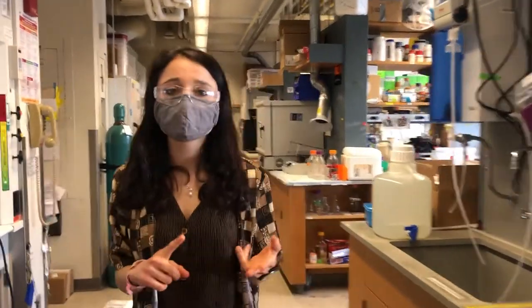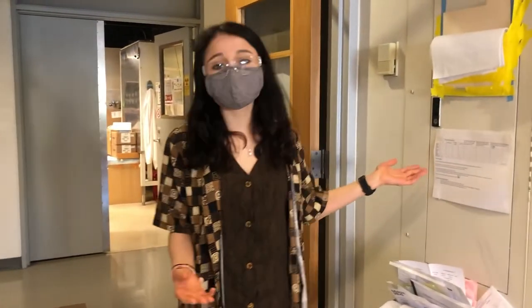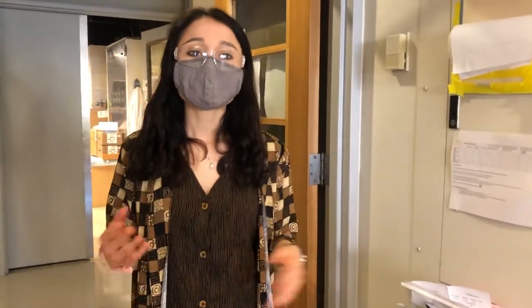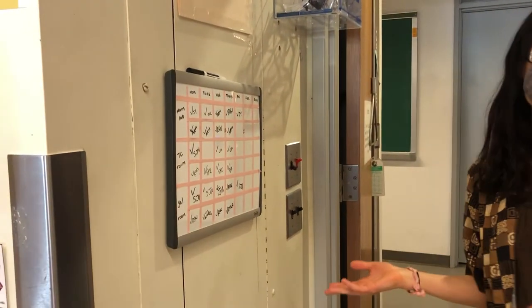How does the organizational aspect of the lab work? We keep all of our plasmids, primers, cell lines, and chemicals inventoried in a lab Google Drive, which has all the information about where you can find things in the physical lab space. As far as lab jobs, we all have weekly jobs like autoclaving tips and Eppendorfs, as well as more permanent jobs like our EHS safety officer. The first and last person each day is responsible for disinfecting the physical space.